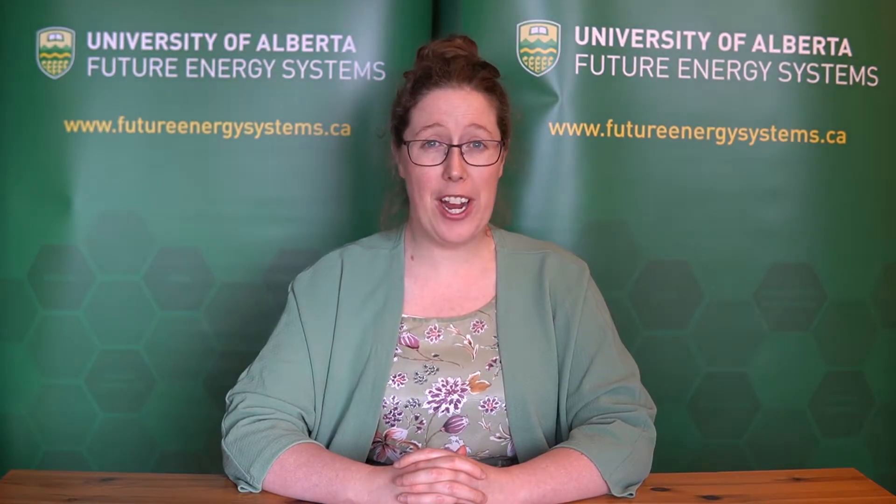Hi everyone! My name is Valerie and I am the Outreach Coordinator for Future Energy Systems.